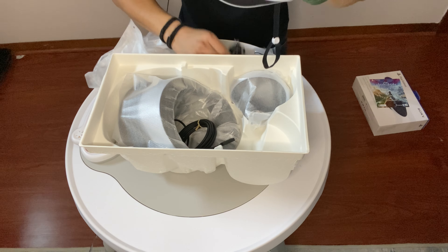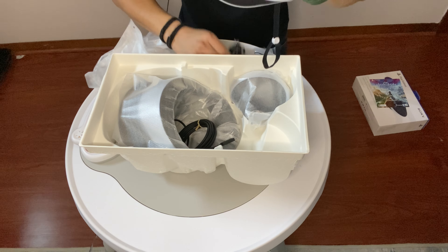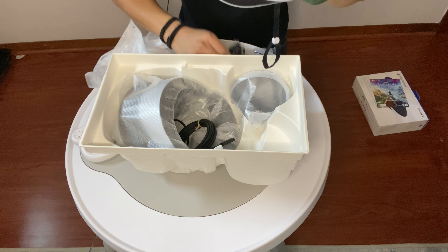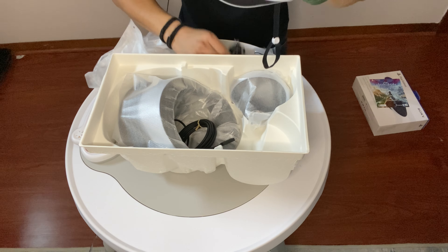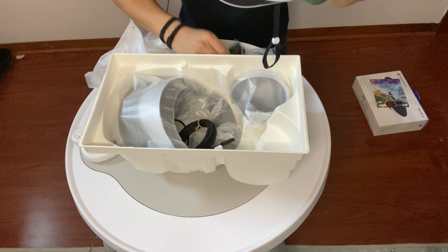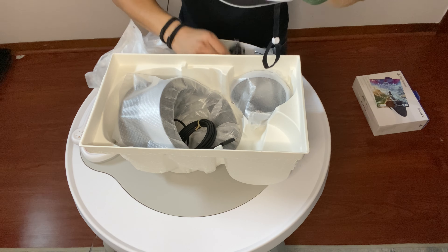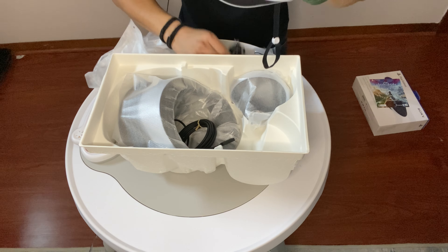The PlayStation VR1 came with a little cleaning cloth for the lenses, but this one doesn't seem to have one — not sure if that's a mistake or not. These are just instructions, and they were generous enough to add a little blue color so it's not completely black and white.